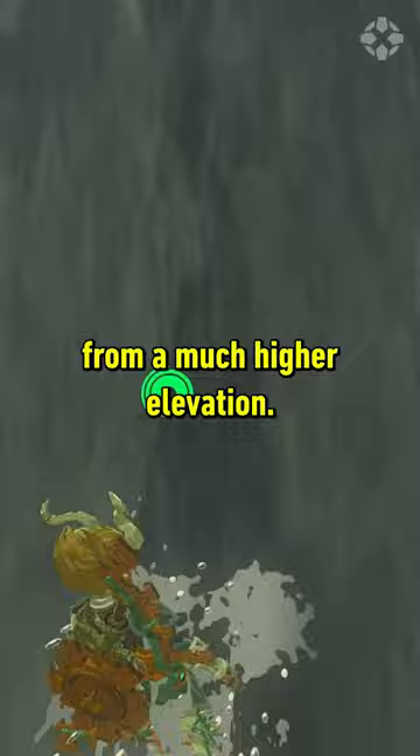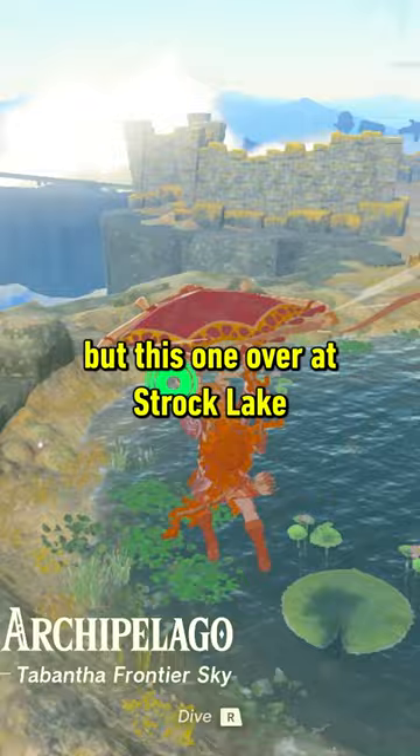Not all the waterfalls we tested seem to change in the rain, but this one over at Strach Lake in the Tabantha region definitely does. If you've seen this happening anywhere else on the map, or even have other great tips for Zelda, let us know in the comments.